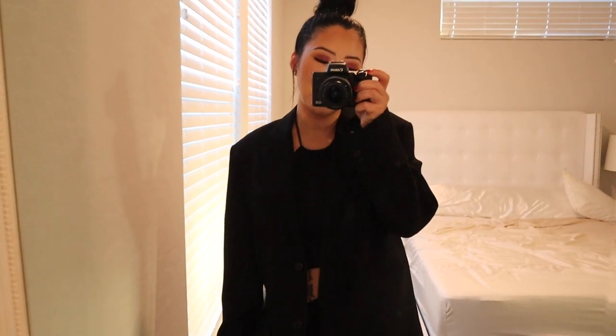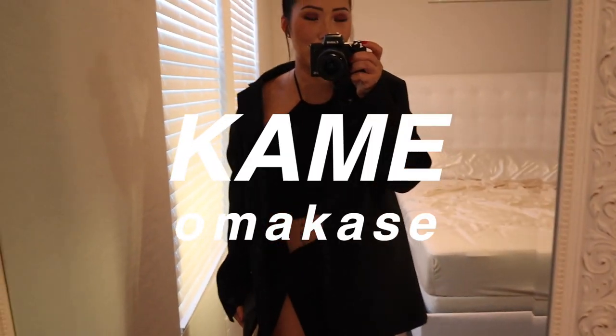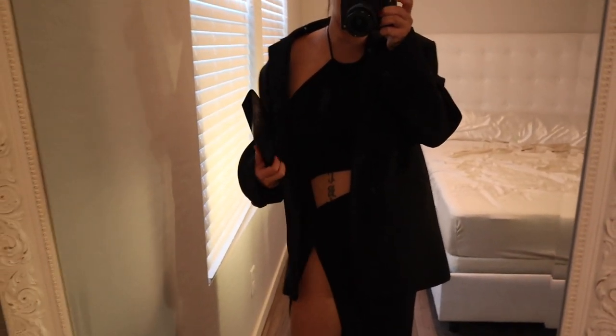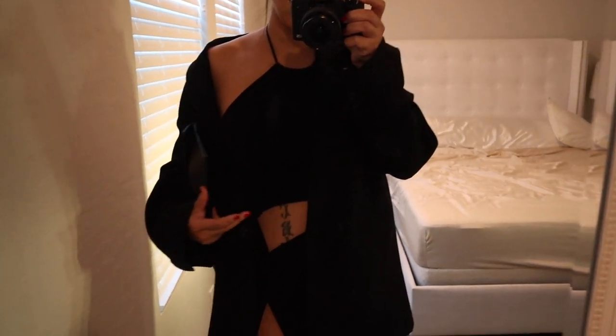Today it's Jacob's birthday. We're going out to dinner at a place called Kame. It's omakase, so I guess that means like a tasting menu. I wanted to show you guys my outfit.